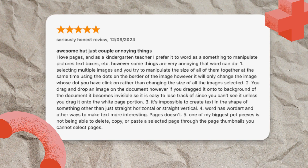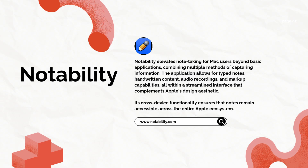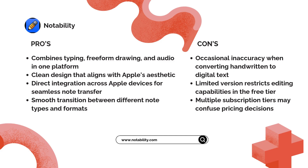For notetakers, Notability elevates the experience beyond basic applications. This powerful tool combines typed notes, handwritten content, audio recordings, and markup capabilities all in one streamlined interface. One five-star reviewer mentions they use Notability every day to edit documents and share handwritten notes, highlighting how it integrates well with Google Drive and Calendar.